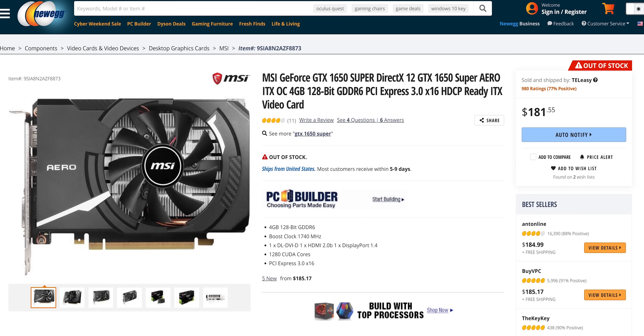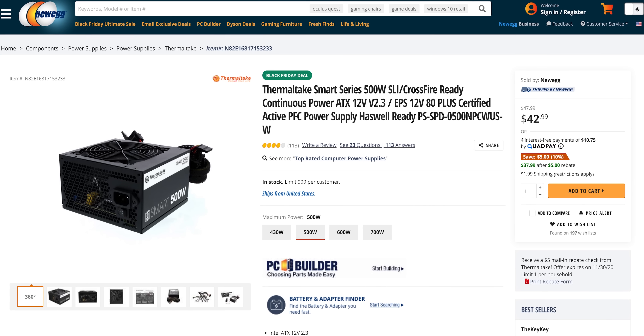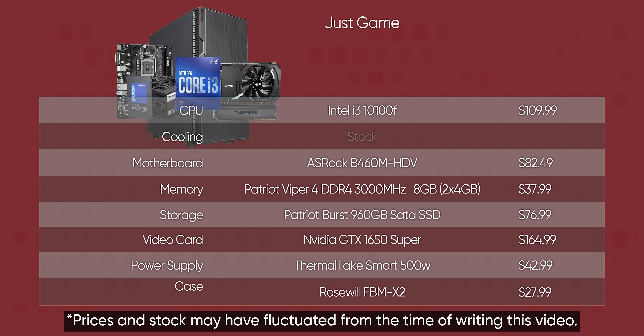Paired with a GeForce GTX 1650 Super, this CPU will handle AAA gaming at 1080p, no problem. The Super version of the 1650 features Nvidia's Turing encoder, so you can capture your epic gaming moments at very high quality with only a small hit to your PC's performance. The same inexpensive case and power supply combo returned from our $300 machine, but instead of a spinning disc, we've gone full SSD with a 960GB Patriot Burst. We felt it was better to save our pennies and upgrade the GPU down the line once availability improves and next-gen budget products launch.